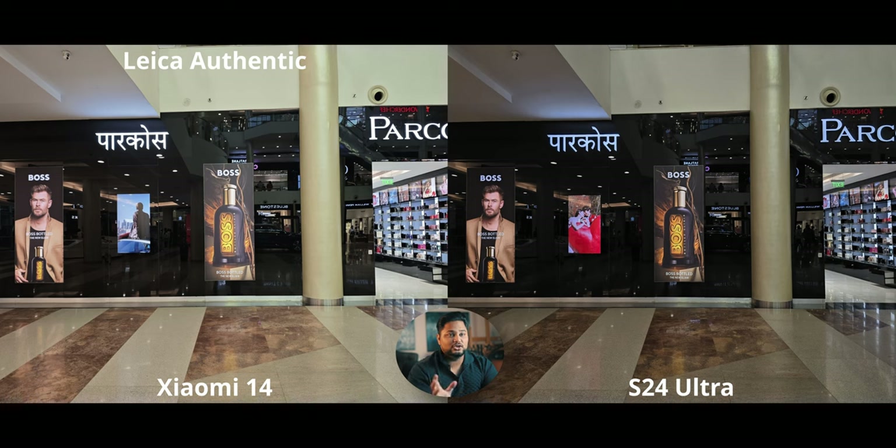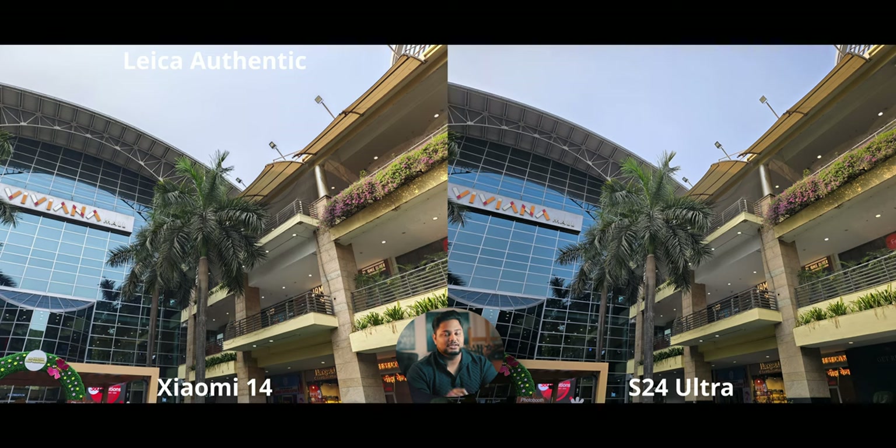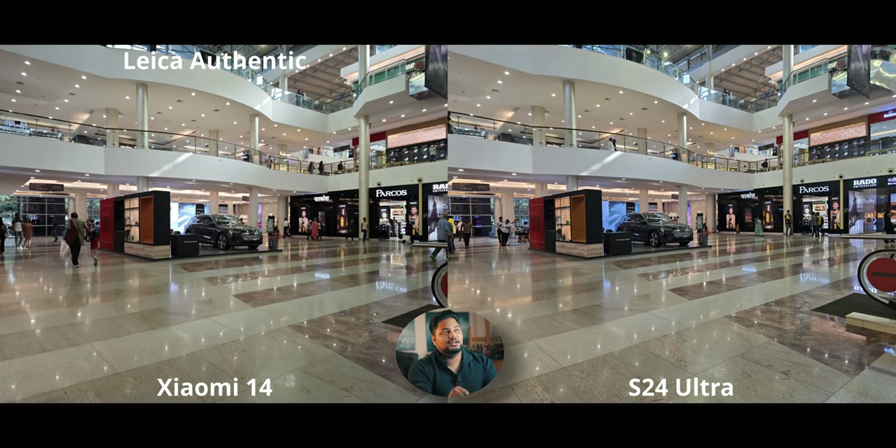Most of the time you'll get really good contrast from the S24 Ultra as well. The Xiaomi with Leica Authentic is what we're sticking with — using Vibrant just lowers contrast and boosts vibrance slightly, which feels pointless. Higher contrast looks so much better. The S24 Ultra's contrast is fairly strong, which I like, while on the Xiaomi 14 it's striking an absolutely perfect balance.